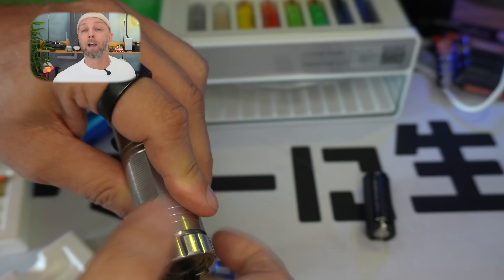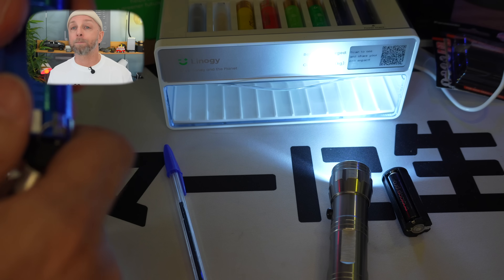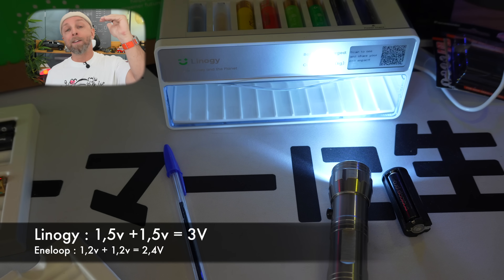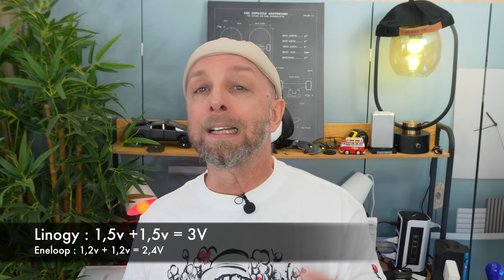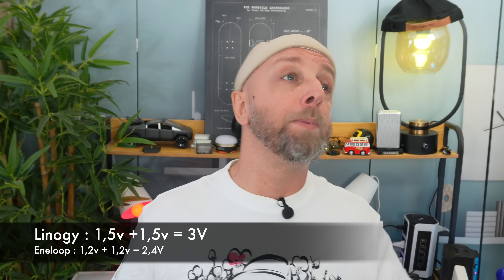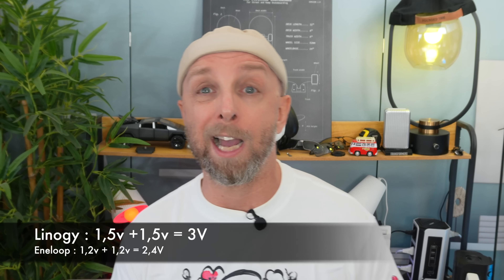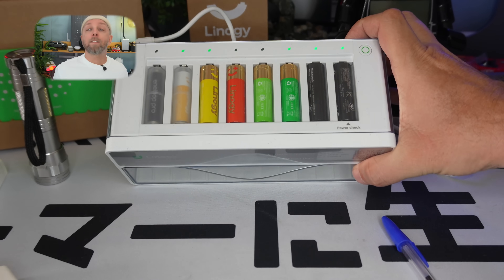The lamp still works fine — the difference is the batteries. Many electronic devices have a detection voltage: if the voltage drops below a threshold, the device won't start. The Lino G batteries at 1.5V each in series reach 3V, so they take a long time to drop to 2V. The Eneloop batteries start at only 2.4V total, and after two hours there was barely 2V left. When I turned off the lamp, it couldn't restart — yet the batteries still had some current left.